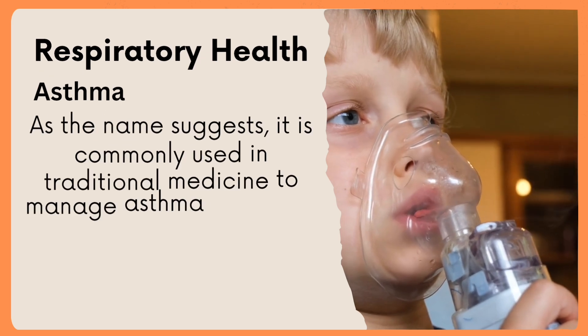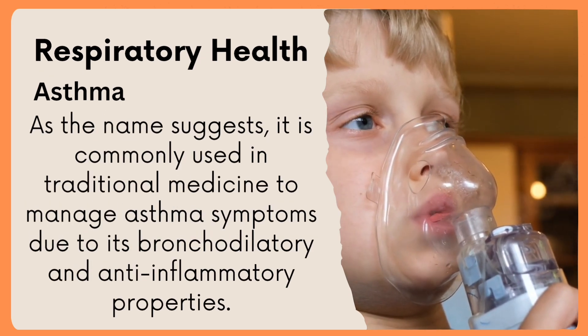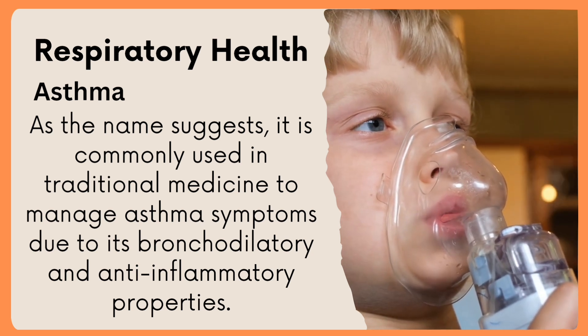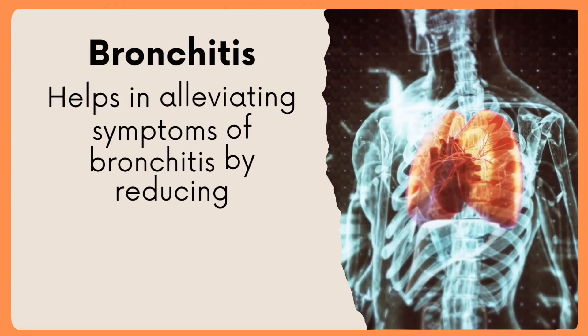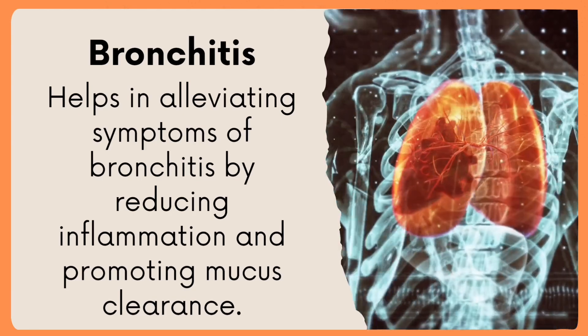Respiratory health: Asthma — as the name suggests, it is commonly used in traditional medicine to manage asthma symptoms due to its bronchodilatory and anti-inflammatory properties. Bronchitis — helps in alleviating symptoms of bronchitis by reducing inflammation and promoting mucus clearance.